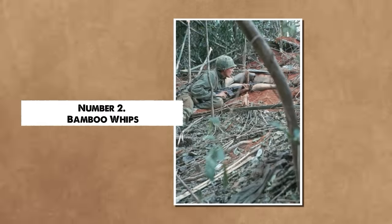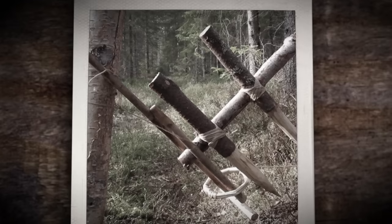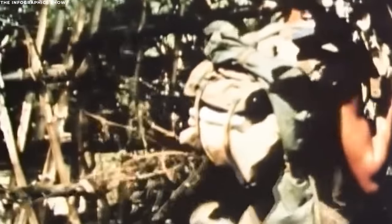Number 2: Bamboo Whips. Bamboo, due to its versatility and abundance in Vietnam, became an integral tool in the creation of many guerrilla traps. Among these, the bamboo whip distinguished itself as a particularly terrifying instrument. Its mechanics, though seemingly straightforward, held a lethal efficiency that resonated with the guerrilla warfare tactics of the Viet Cong. Crafted with a simple yet ingenious design, the bamboo whip functioned much like a typical whip, but with a deadly twist.